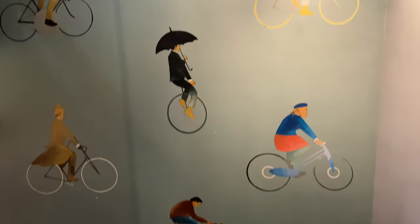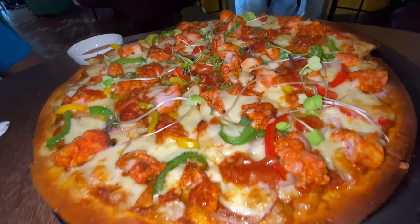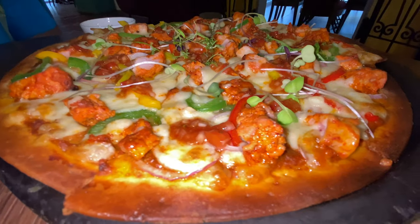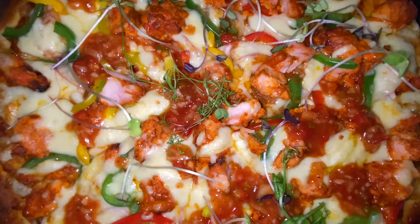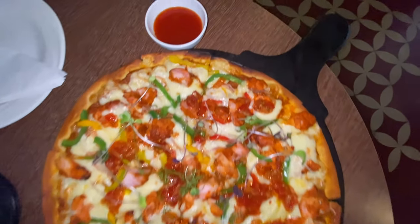Let's see what I ordered. This is a chicken tikka pizza — a 12 inch pizza. It's yummy! Let's see how it tastes.